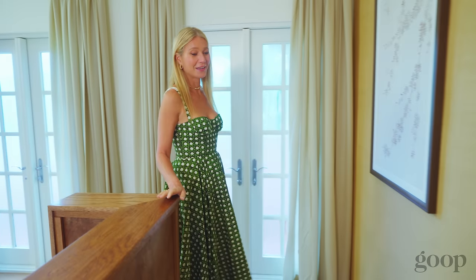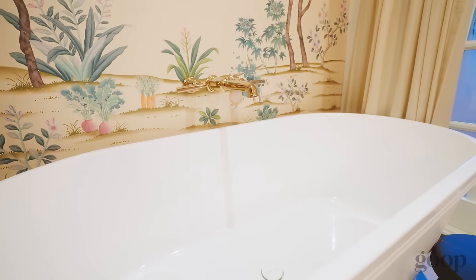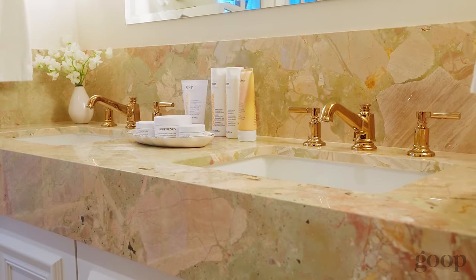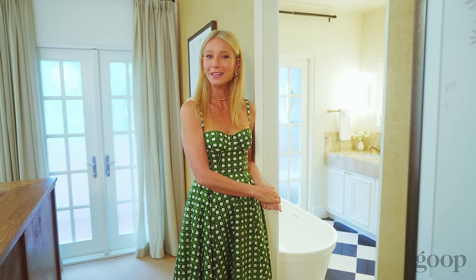Now I'm going to show you the incredible bathroom here. We outfitted it with Breezo faucets and really spectacular marble that we selected. And of course you get your bathroom full of amazing Goop products when you check in as well.